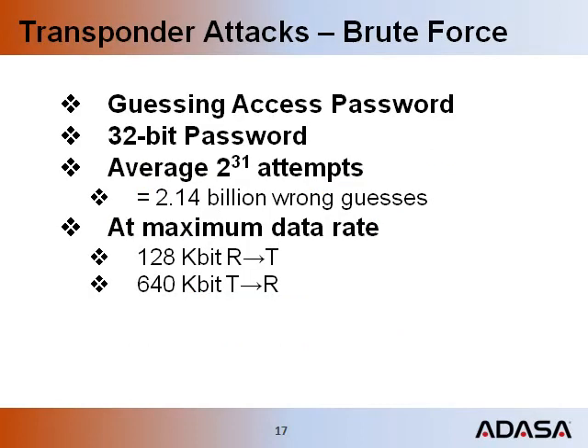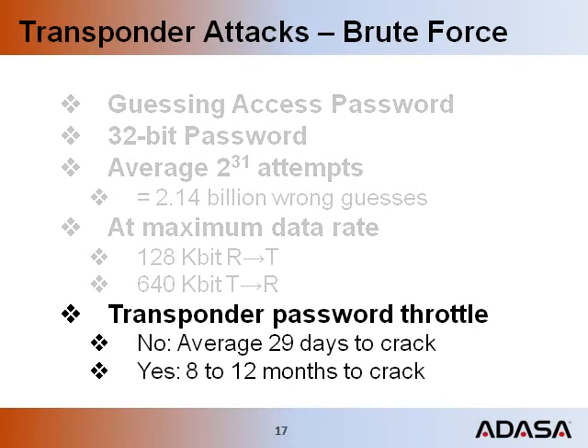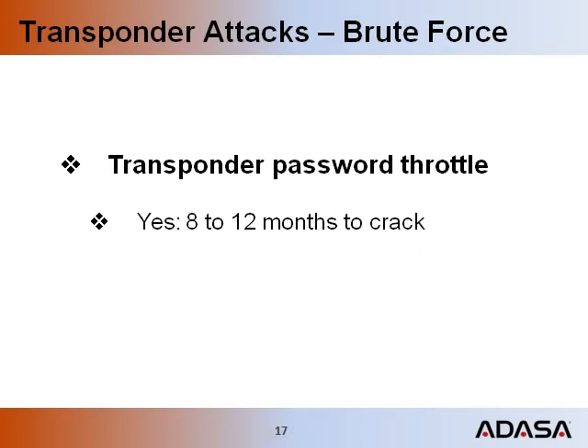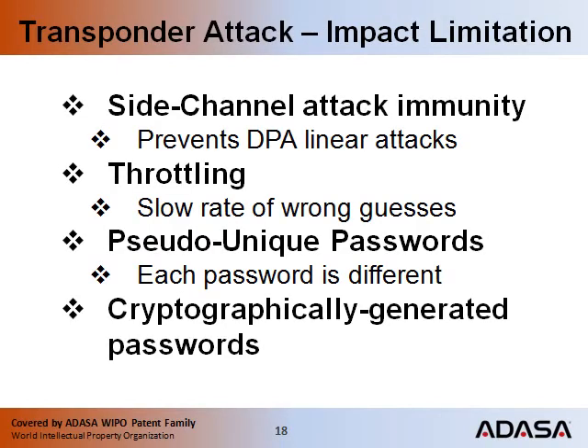Brute force attacks are used to guess passwords. It should take an average of 2 to the 31st power tries to guess a 32-bit password — that is 2 billion wrong guesses. At the maximum data rate, a well-designed transponder with a password throttle can take up to a year to crack. RFID chips resistant to DPA (Differential Power Analysis) will not reveal the tag's password. Password throttling imposes a speed penalty for wrong guesses, and each password is made different so an attacker must attack each password individually.